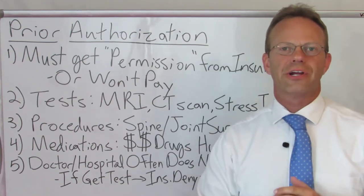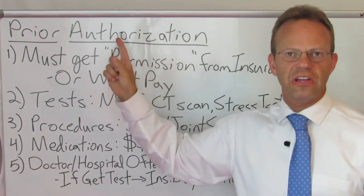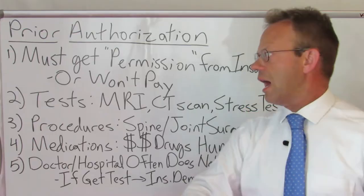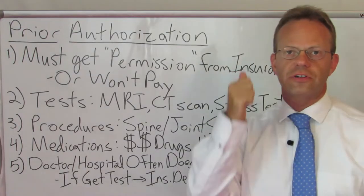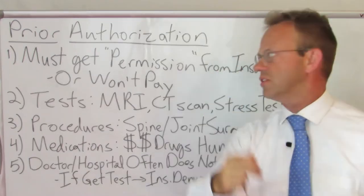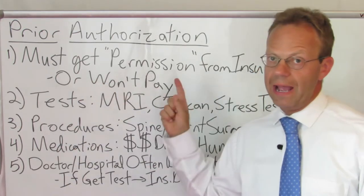Hello, this is Dr. Eric Bricker and this is how health insurance works. Today's topic is prior authorization. Believe it or not, you must get permission from your health insurance company for certain tests, procedures, or medications. And if you do not get permission, the insurance company won't pay.